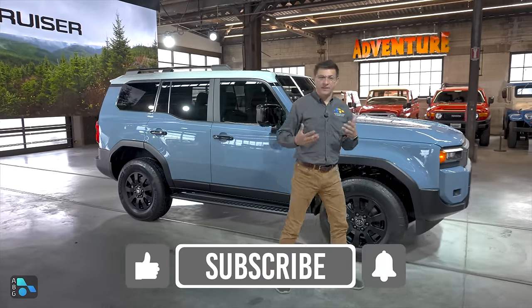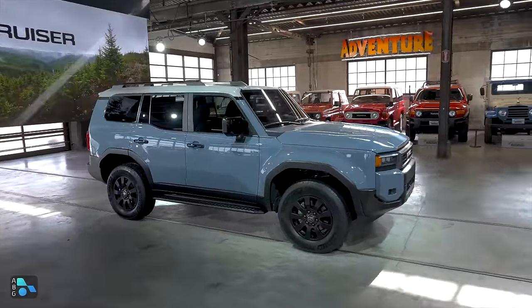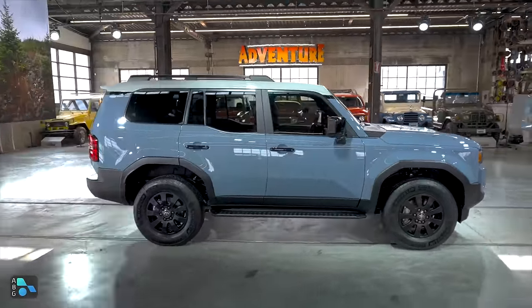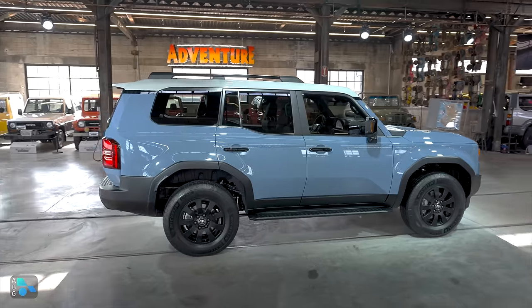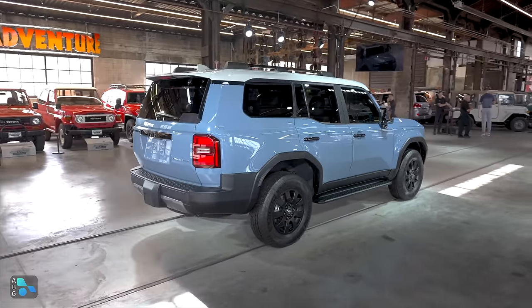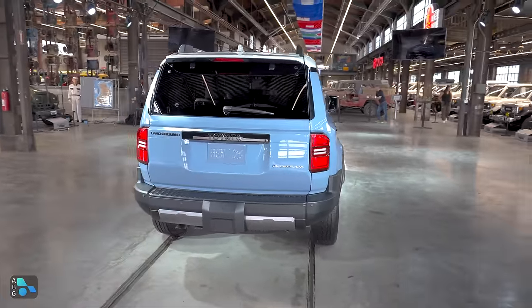You can definitely see some modernity in its styling, but also a lot of historic cues with this very horizontal hood, very upright proportion, and this kick up on the rear door. The closest relative in the rest of the Toyota/Lexus lineup is the new Lexus GX, so a lot of the goodness that we've already seen in that new GX model is baked right here into the Land Cruiser.